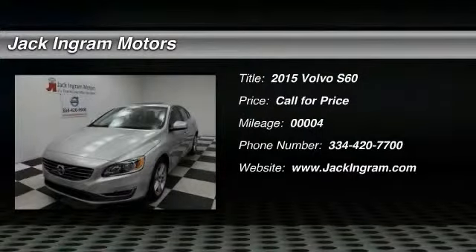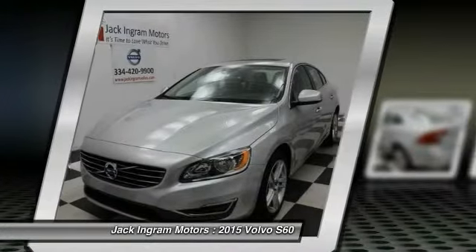The 2015 S60 — downright shameless with the affection it shows for curves. The Volvo S60 is waiting for you.